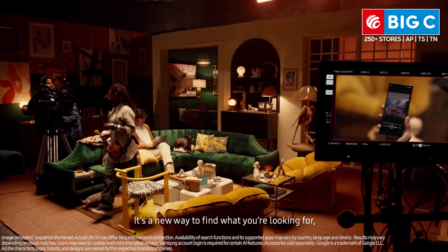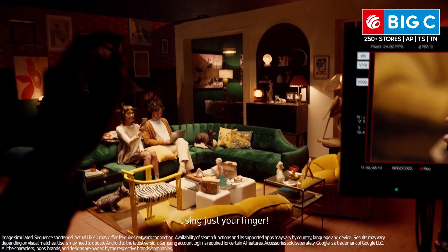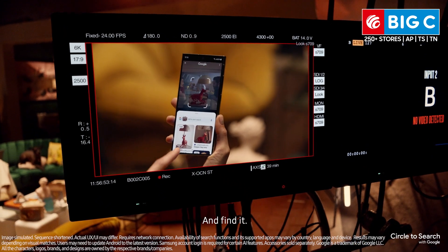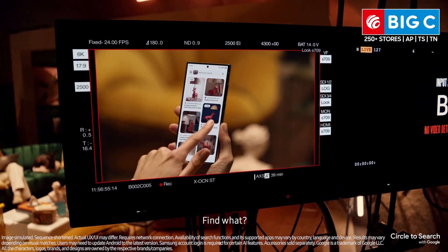It's a new way to find what you're looking for using just your finger. All you gotta do is circle it and find it. Find what? The lamp. Let me show you more.